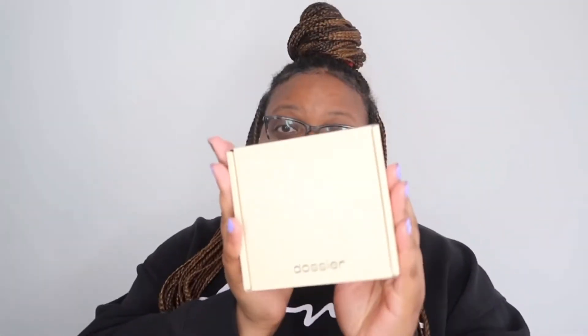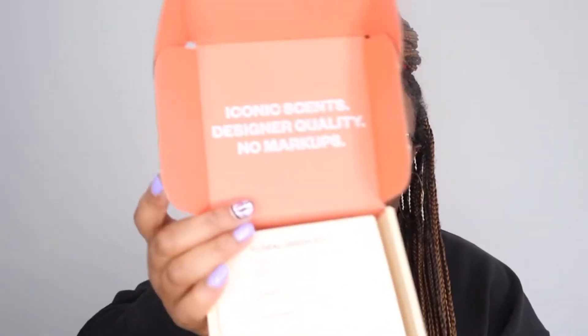Let me show y'all which ones I decided to choose this time. Here's the first box. I decided to go with Floral Grapefruit. The notes are Grapefruit, Pear, and Black Crop — it's inspired by the Chanel Chance. It is 18% concentration. The mission is to deliver the highest quality luxury-inspired fragrances at a fair price, giving you the freedom to explore new scents.